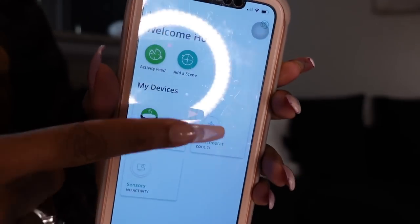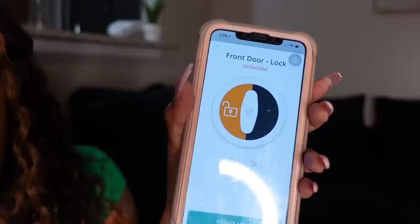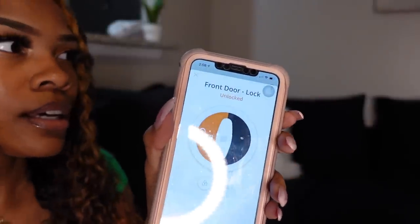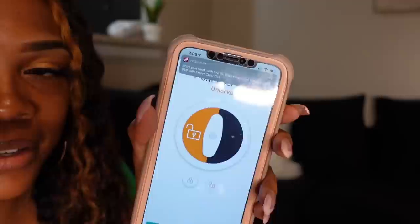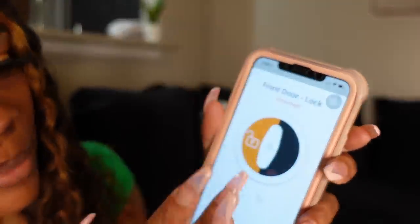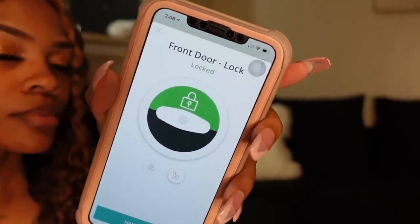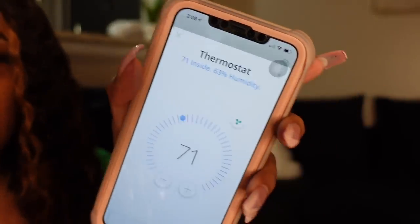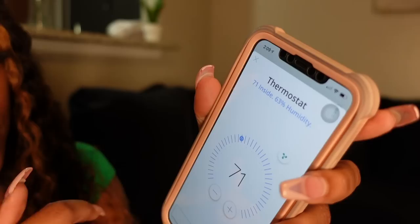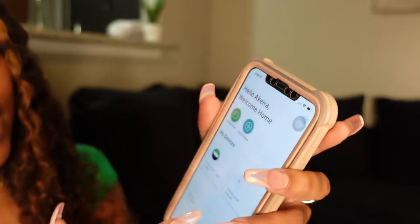This is how I can unlock and lock my door from the app. Right now you can see it's locked — I can unlock it... and then it unlocks. I don't know if y'all heard that, but it did. Now I'm going to lock it again... and it just made the noise so now it's locked. This is my thermostat on the app — right now I have it on 71.